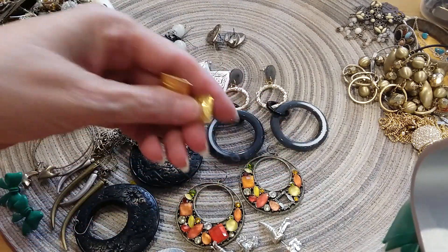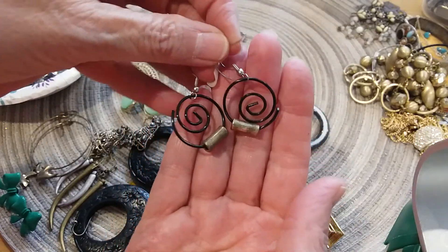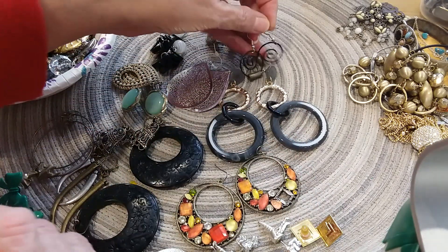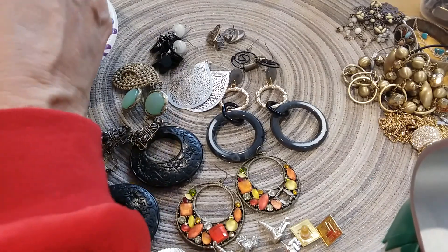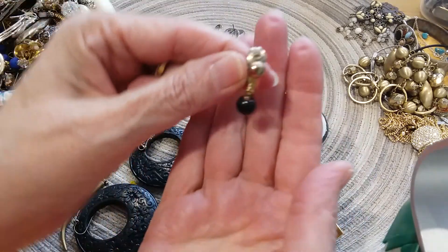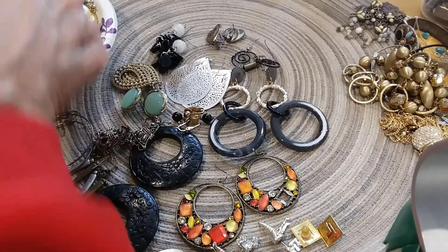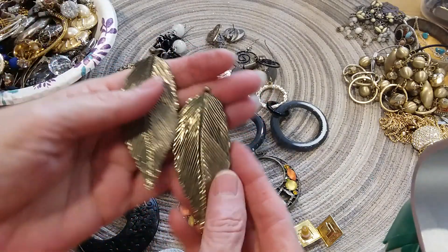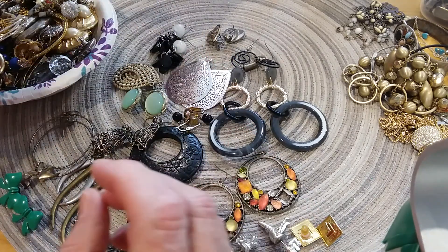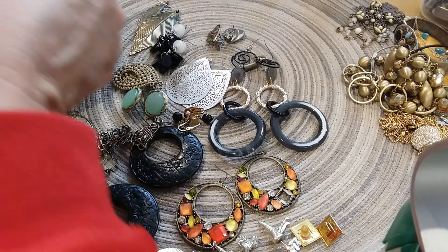Gold tone earrings — there were a lot of earring matches in this box, which I was thrilled about. There's these — I don't know if that's silver or not, it's got a tarnished look to it. I have these clip-on earrings with acrylic beads. I have these pretty little feather earrings — this one's missing its wire thing but that's not a problem.